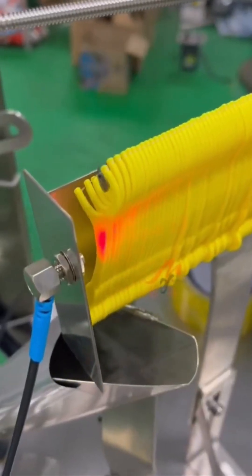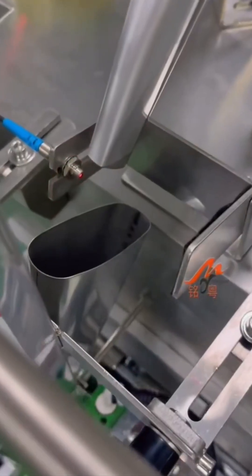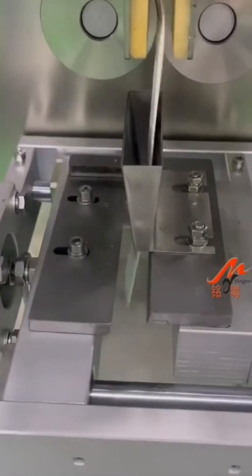From plastic strands to perfectly pointed dental floss picks, this line works like a sushi chef. Precision, speed, and a strange satisfaction in watching one become a small, sharp savior for your molars.